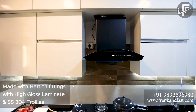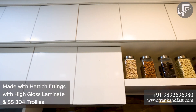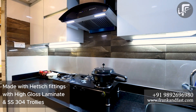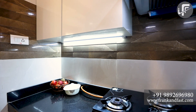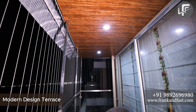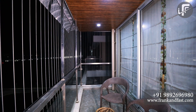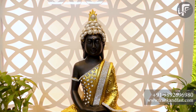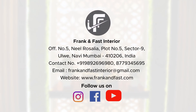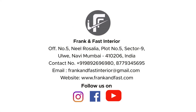The kitchen was made with attractive fittings, high-gloss laminates, and SS304 stainless steel accessories.